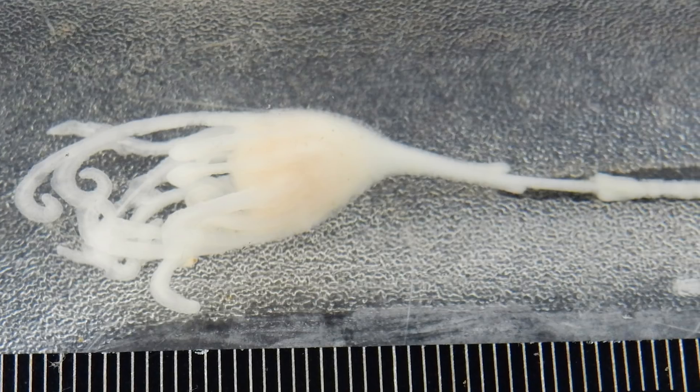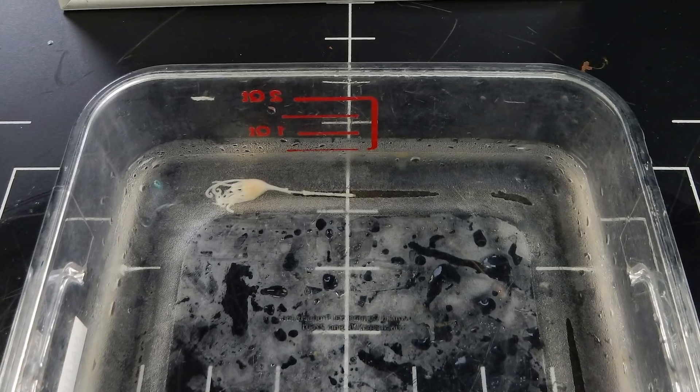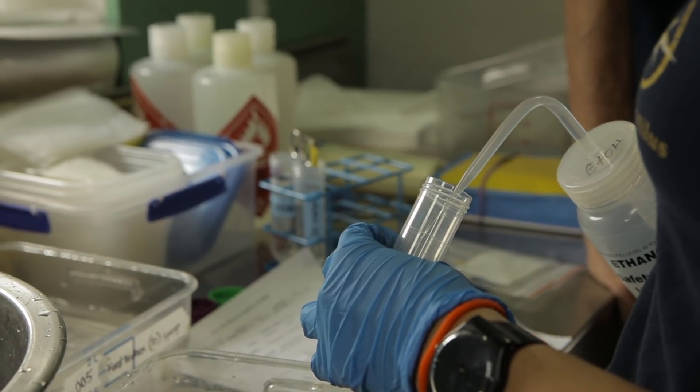So they have to be photographed, properly labeled, divided up to go to different repositories if necessary, and then they get placed in a container with ethanol.